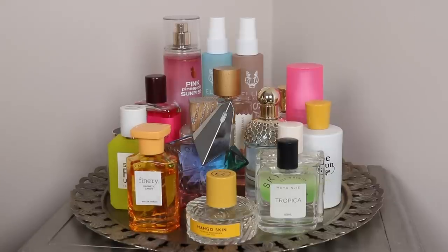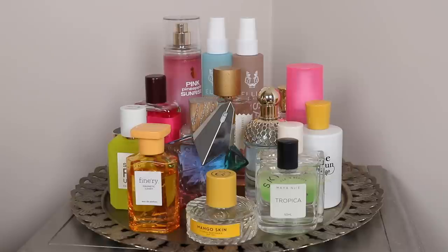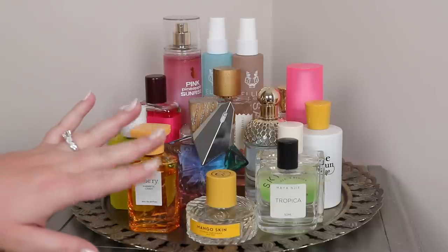That is my perfume tray for June and July! I hope you guys enjoyed going through them with me. I'd love to know what you're going to be wearing for summer — what are some of your favorite summer scents, especially if they're tropical? If you think I'd like them based on what I like, please let me know. I would love to check out your suggestions. Thank you so much for watching and I'll see you in the next one!